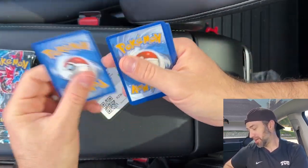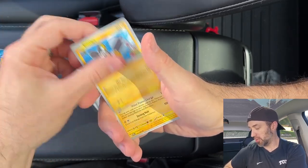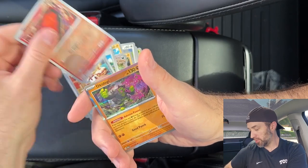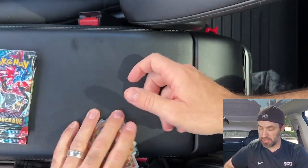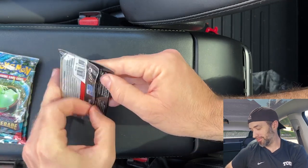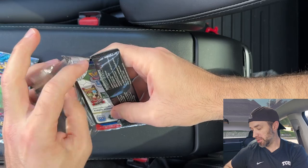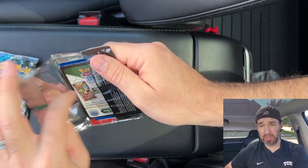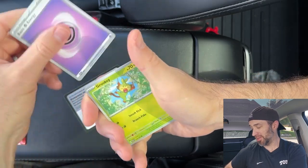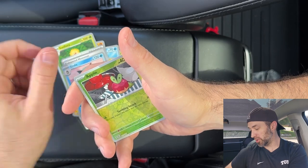Pack six: Quaquaval, Piplup, Ducklett, Emolga, Kilowattrel, Brute Bonnet, Community Center, Cook, Slugma, Ogie Dogie again. Two Ogie Dogies in one ETB — what are the odds? I wish that was a more valuable card. What's your favorite card from Twilight Masquerade? Let me know in the comments. Mine was probably that Eevee — I already pulled that. I also like the SIR Greninja, that's pretty cool.